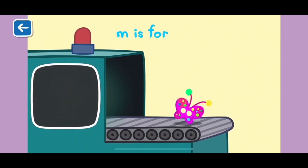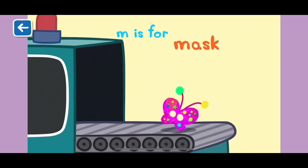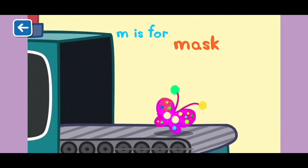M is for mask. This mask has been decorated with feathers, glitter and shiny paper. What a lovely mask!